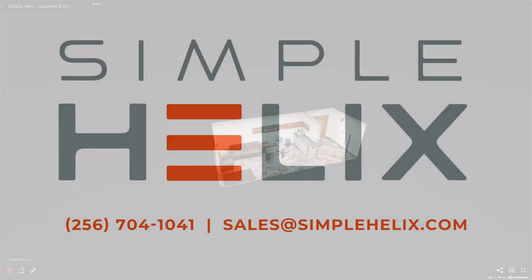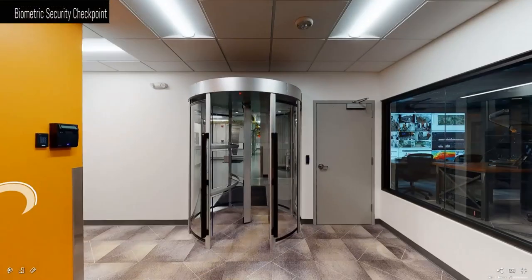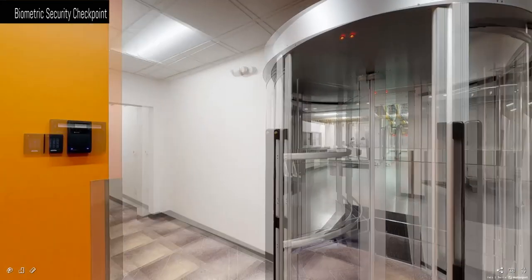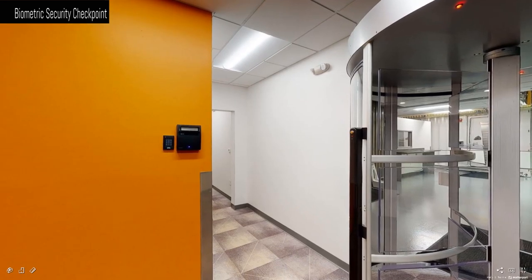Now let's move on to our second man trap and our biometric security. You've scanned your key fob four times, and our 24/7 armed guard has verified you are who you say you are. To go forward, you must use your key fob again and look into our iris scanner to unlock our turnstile.